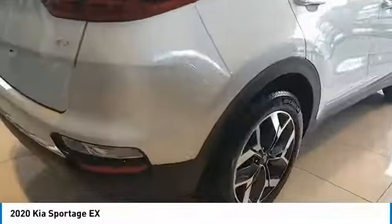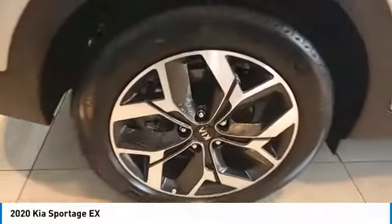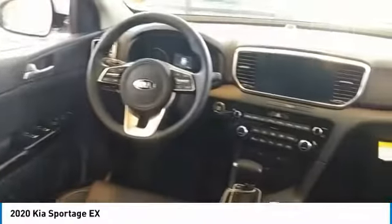Heated side mirrors, traction control, intermittent wipers, daytime running lights, remote keyless entry, fog lights, remote trunk release, FWD, headlights auto off, mirror memory. Come see the car for yourself.